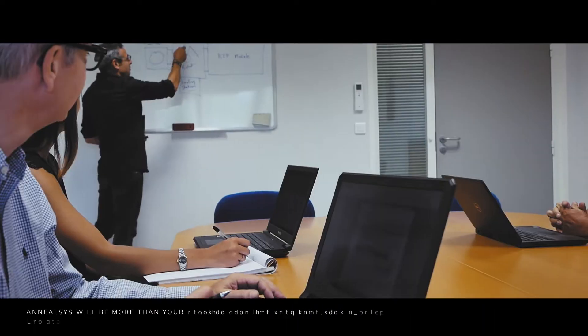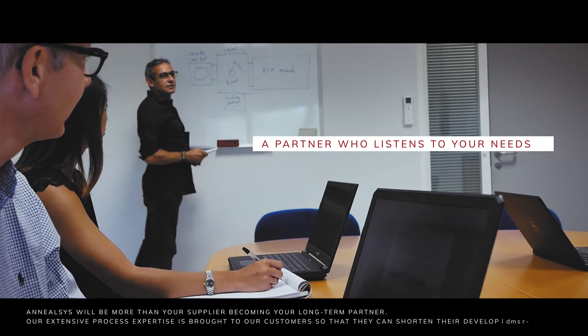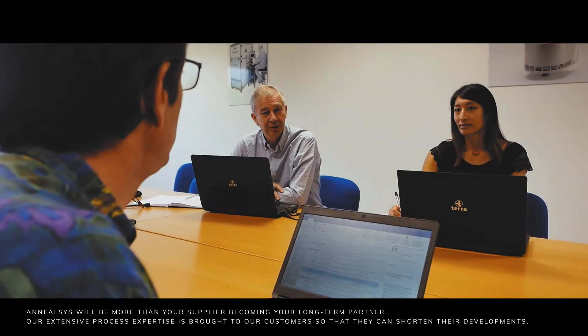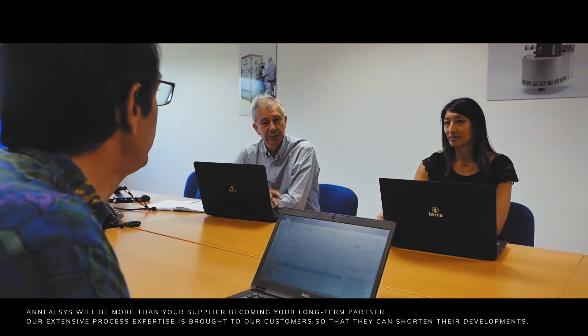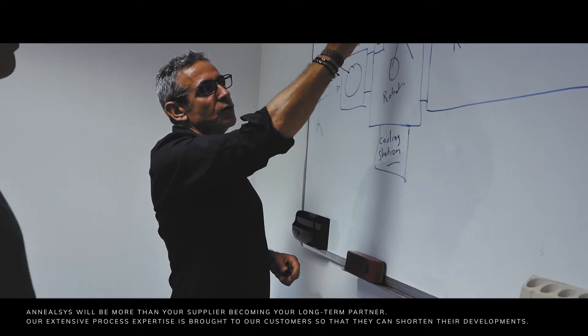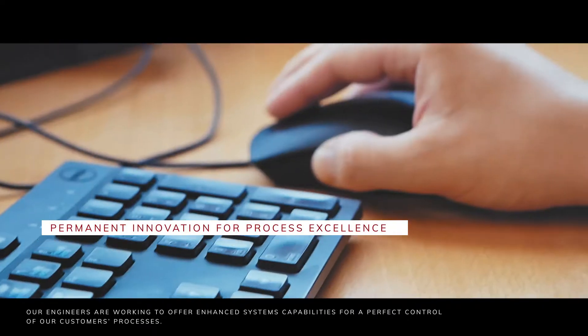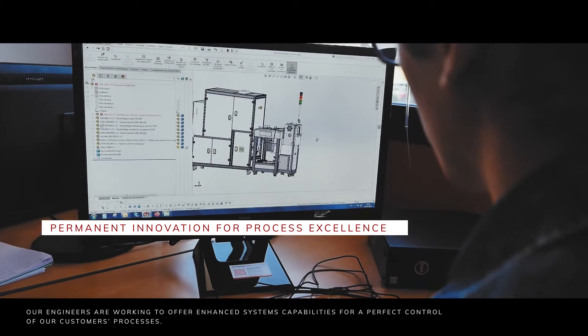ANILSYS will be more than your supplier, becoming your long-term partner. Our extensive process expertise is brought to our customers so that they can shorten their developments. Our engineers are working to offer enhanced system capabilities for a perfect control of our customers' processes.